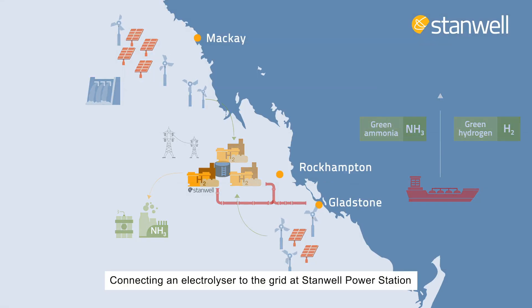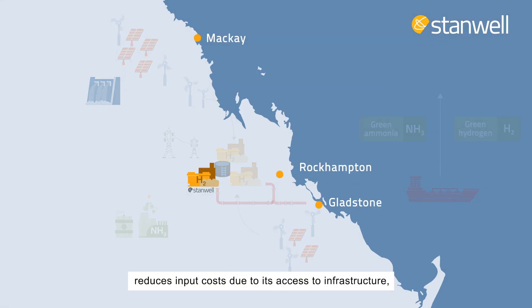Connecting an electrolyser to the grid at Stanwell Power Station reduces input costs due to its access to infrastructure, including water, land, and electricity connection, which provides low-cost, high-utilisation electricity supply.